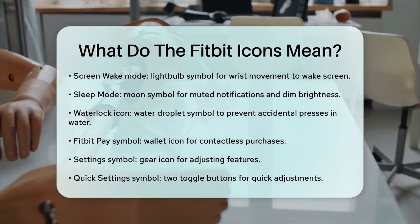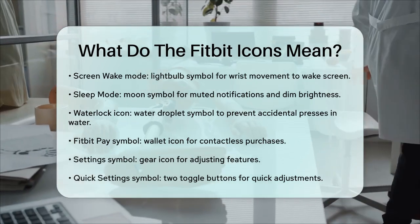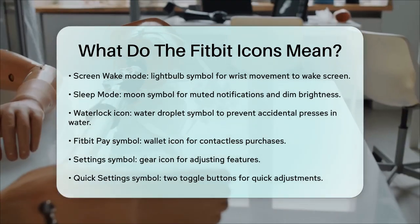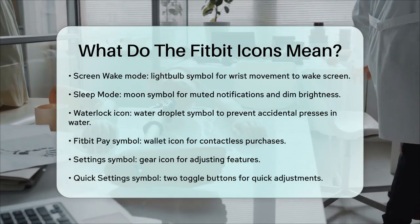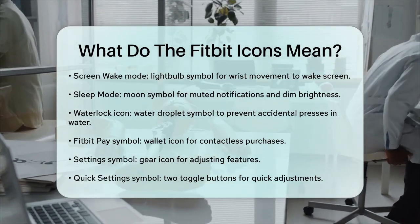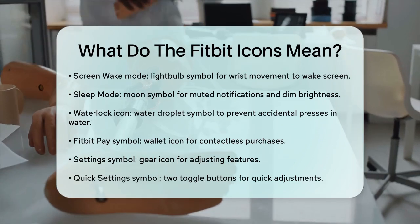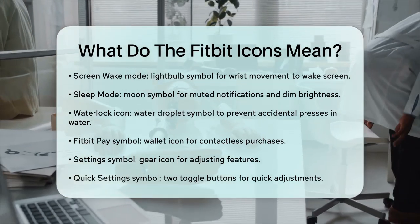A moon symbol indicates sleep mode, muting all notifications and keeping the brightness dim. The water lock icon, which looks like a water droplet, locks your screen to prevent accidental presses when you're underwater or engaging in water activities. If you see a wallet symbol, that's Fitbit Pay, allowing you to make contactless purchases by scanning your Fitbit on compatible card readers.